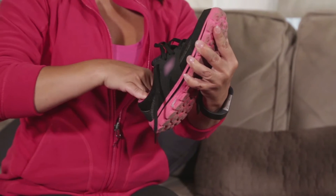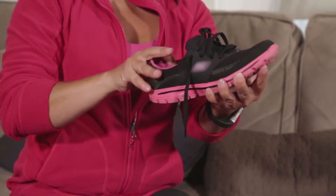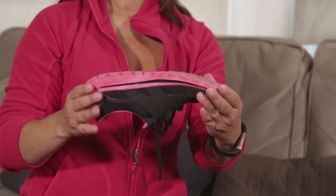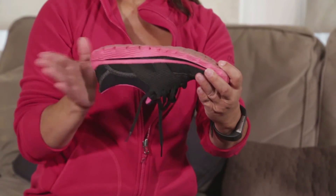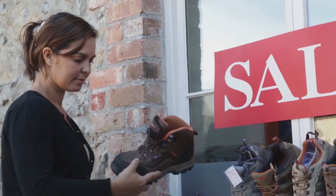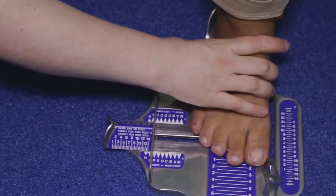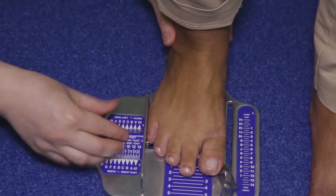Always check your shoes before wearing them. Look and feel inside your shoes, turn them upside down and shake them before putting them on. Remember to buy shoes in the afternoon when your feet are larger. Always have them professionally measured. New shoes should feel comfortable straight away.